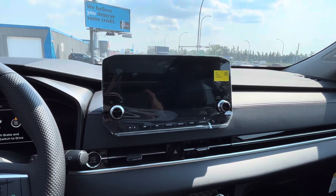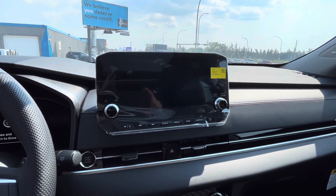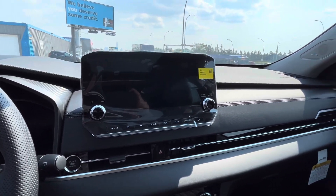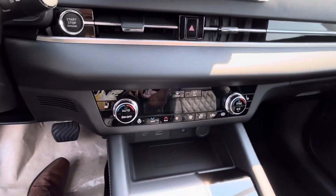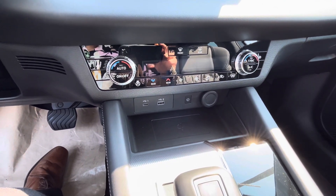You can also link your phone to Apple CarPlay or Android Auto, giving you access to your music, GPS, and all your messages and contacts. And if you like to jam out, it does come with 10 speakers around the vehicle — really cool stuff.